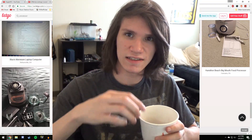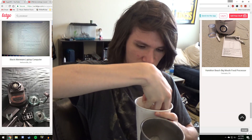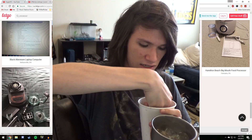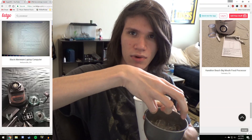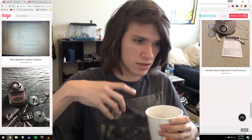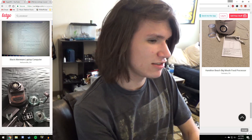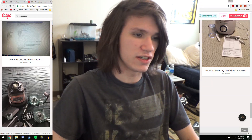I'm getting tired of this ice in this cup. I don't have a straw for this drink, so I have to keep sucking up ice, which is annoying. There we go — problem solved.